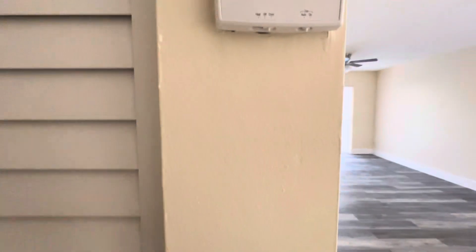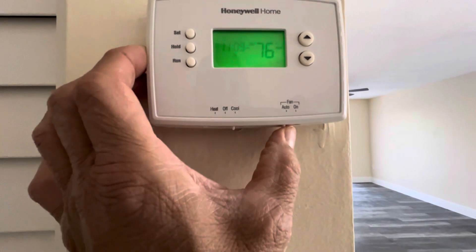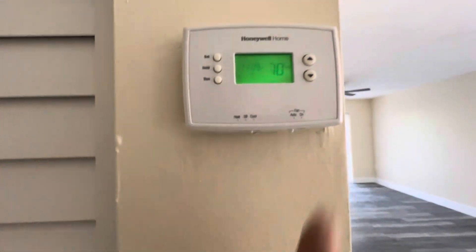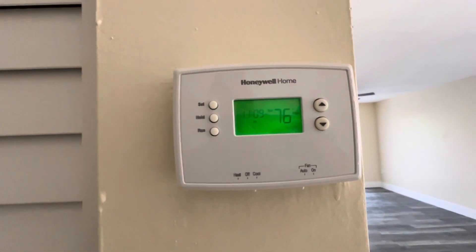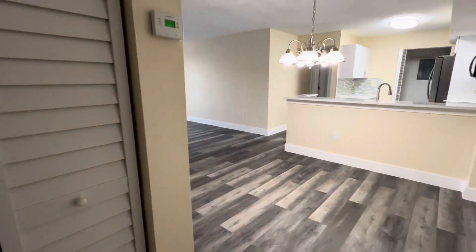Water heater. AC is back on — automatic, cool, and set to 76 degrees. I'm doing a quick video walkthrough to document conditions as I leave them.